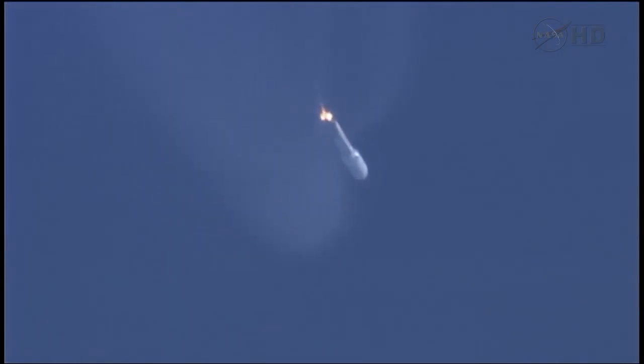This is Rob Gannon, our United Launch Alliance telemetry manager. Vehicle is now 32 miles in altitude, 54 miles downrange, traveling at 4,900 miles per hour. And we've throttled down to hold a constant 2.5 G level for payload fairing jettison.